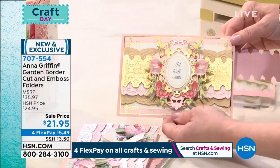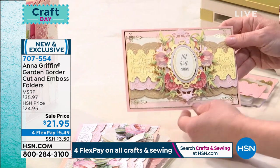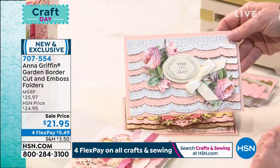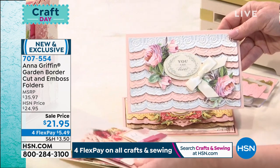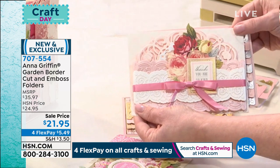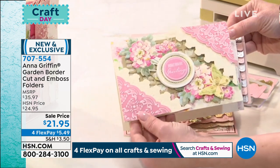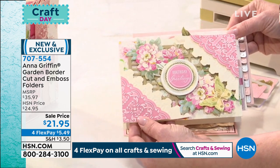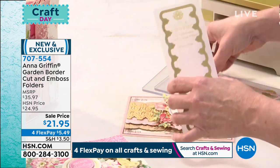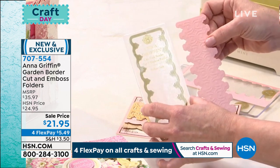This brand new one is exclusive today — just look at what happens when you start stacking them up. You get all kinds of looks — it looks almost like a ruffle! That is so pretty. Angela is asking what the measurements are. Each one of the folders is about three inches wide, but it's going to cut a two-and-a-half-inch or less border, and it's seven inches long.